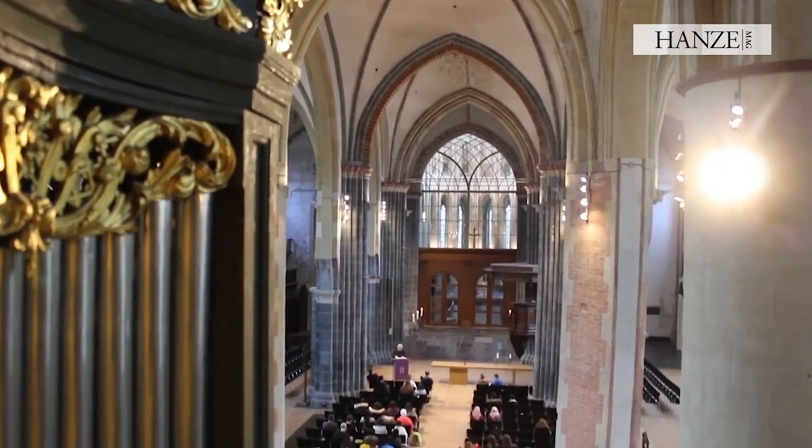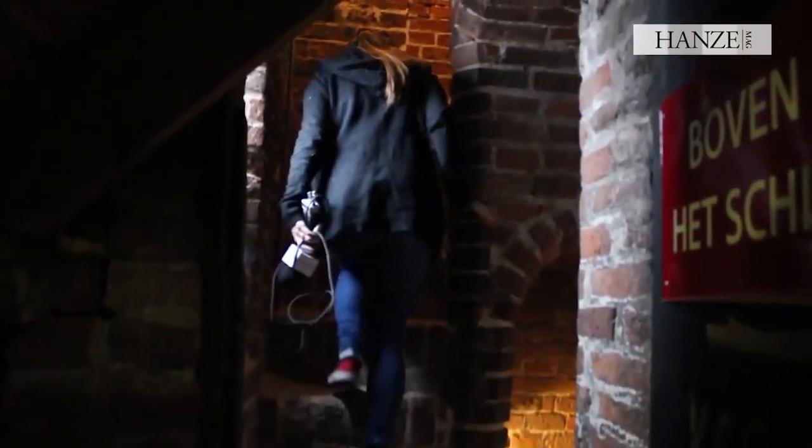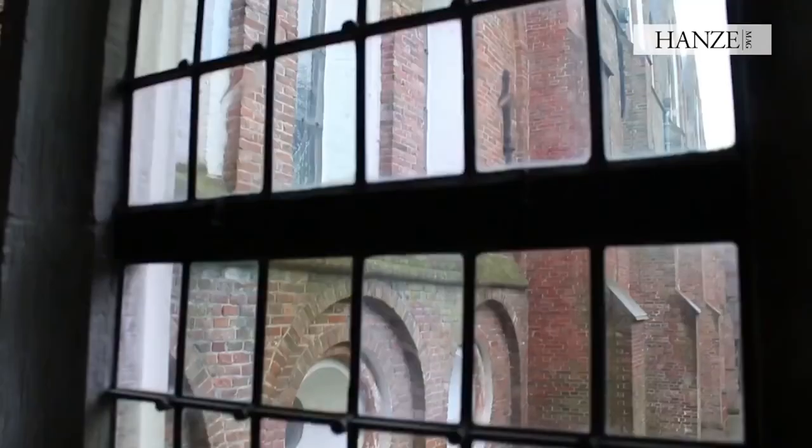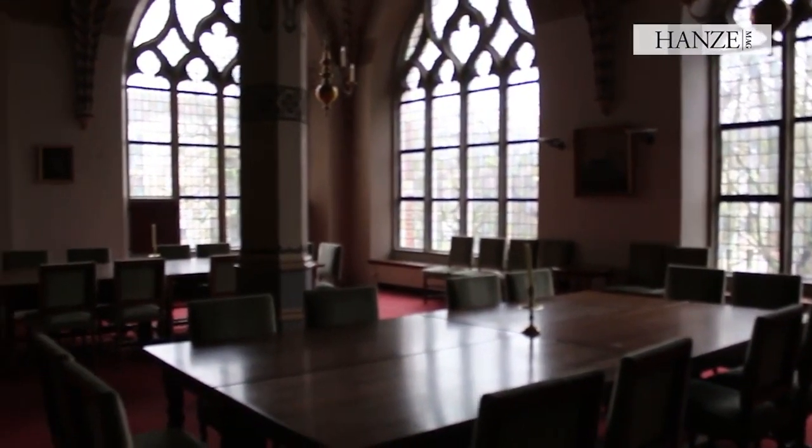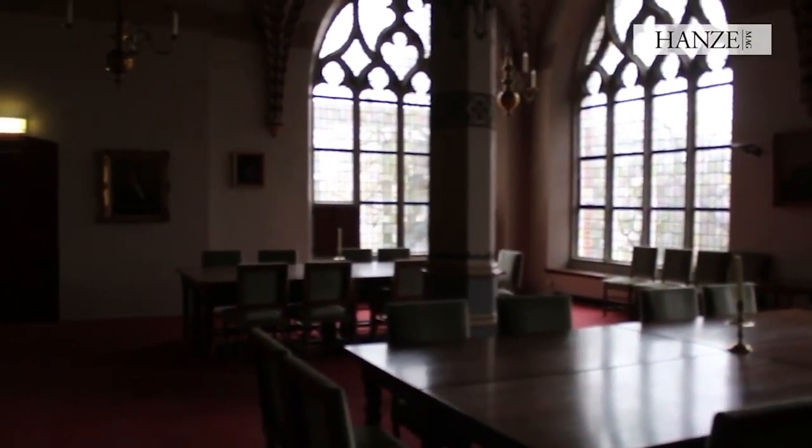The Romanesque Gothic Martinikerk in Groningen, which features a vaulted Gothic choir, was built in the 11th and 12th centuries. The 96-meter tower in Groningen provides visitors with breathtaking panoramas of the Grote Markt.